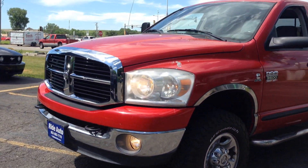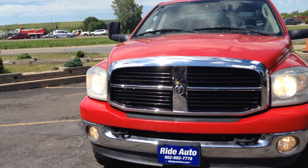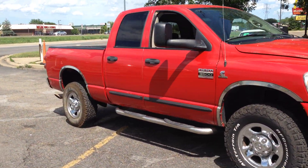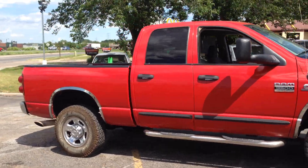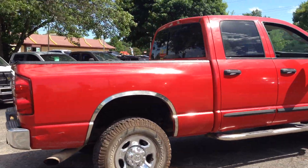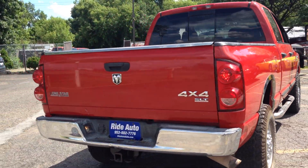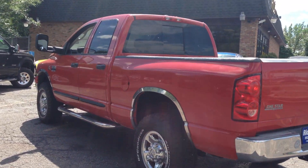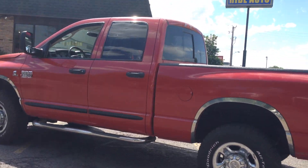Straight out of Texas, this clean 2007 Ram 3500 one ton — yeah, you heard it right, one ton, single axle, short fat box, crew cab, four wheel drive, with a 5.9 — yes, the 5.9, not the 6.7 with all the emissions stuff — the reliable 5.9 liter. Now this truck is clean.